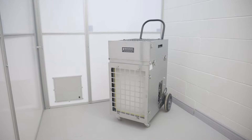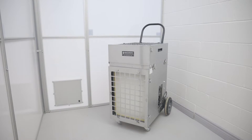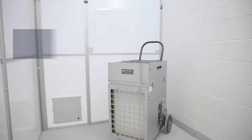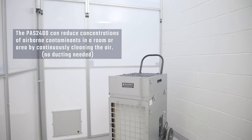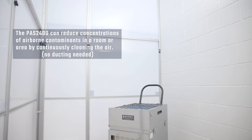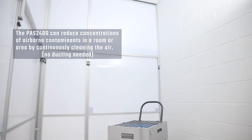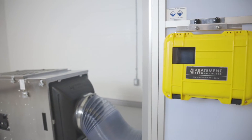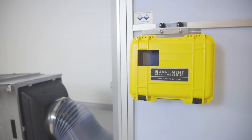In the recirculation mode, all of the filtered air is exhausted back into the room containing the unit. When used for recirculation, the PAS2400 can reduce concentrations of airborne contaminants in a room or area by continuously cleaning the air and exhausting it back into the same room or area. Abatement Technologies Portable Pressure Monitors are recommended to ensure that negative pressure requirements are being met.